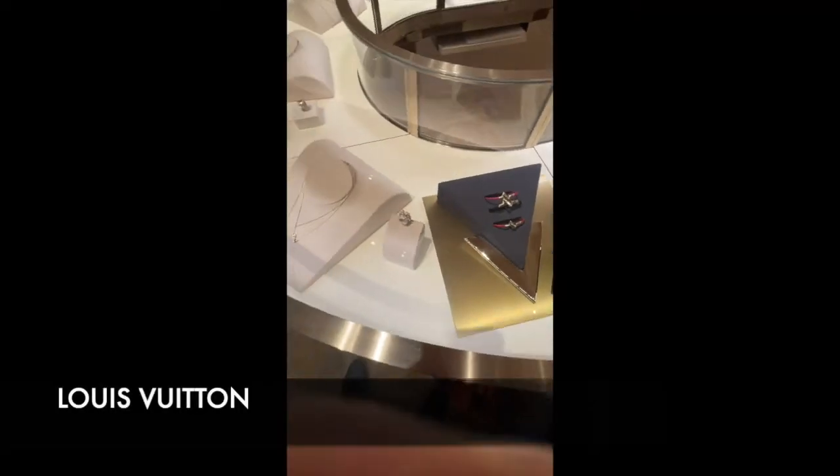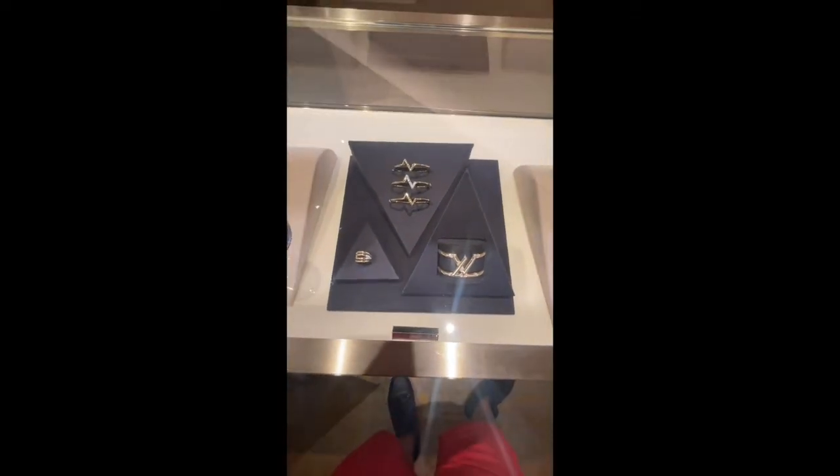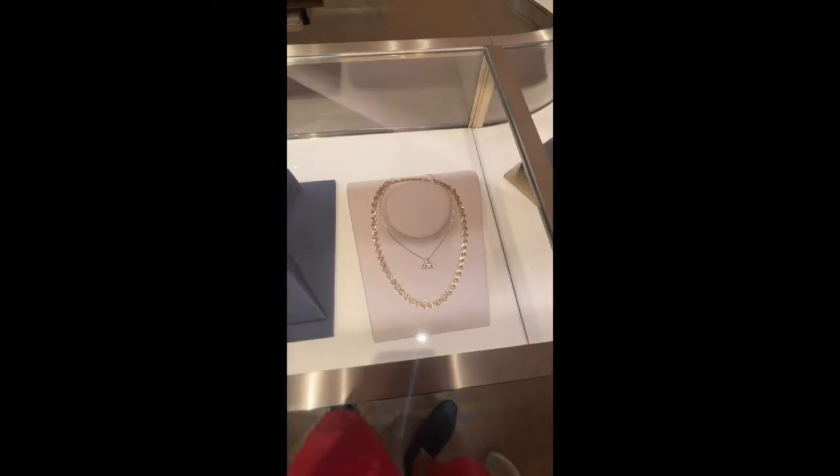I'll do my best to narrate these shopping vlogs without talking too much. That was the Louis Vuitton Volt bracelet — it's so cute. It's like their new line. It comes with a rope, and this is all metal, all gold. Then they have another version of it as well.